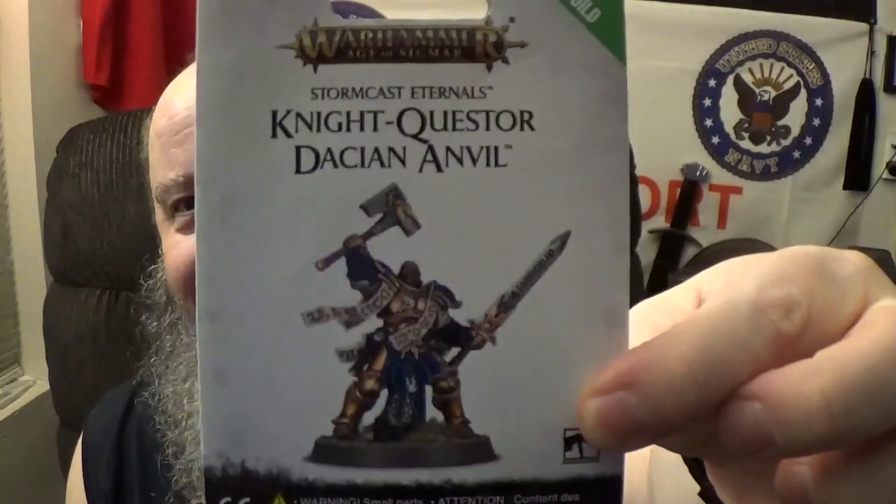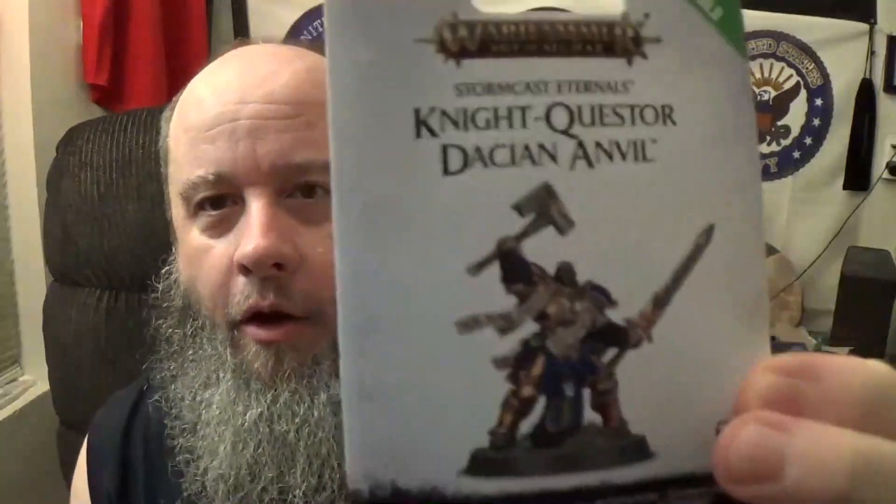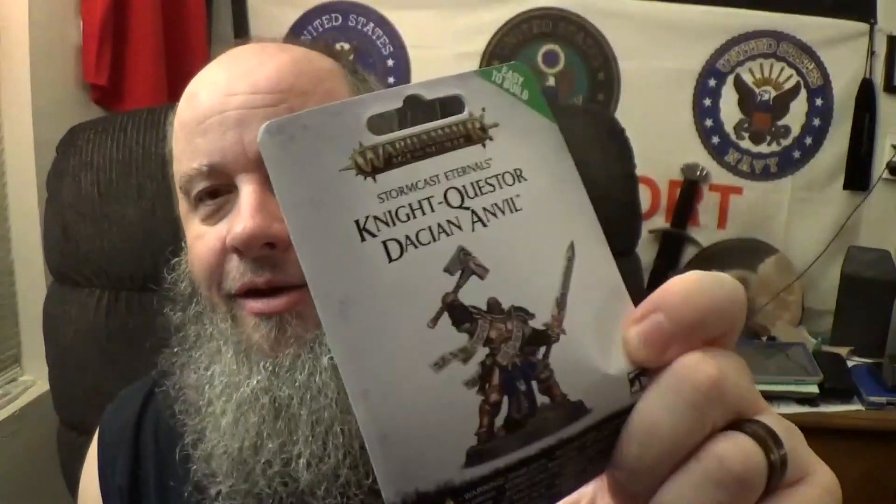As you know by that thumbnail, everything else quick done to get here today, we're going to look at the Knight Questor — is it Dakin? Dacian? Anvil. Okay, right out of the get-go, I've got to tell you he is not listed on Games Workshop's website, but we're going to get the adulting out of the way right now. You know how we do it, so let's roll that beautiful bean footage.